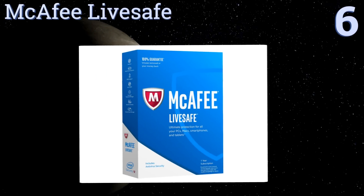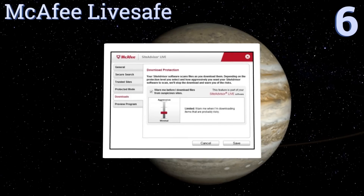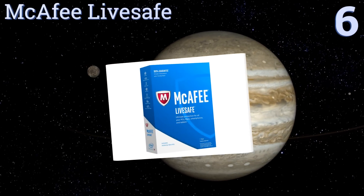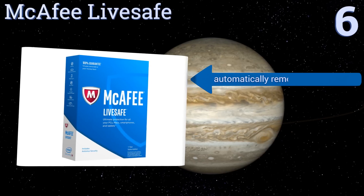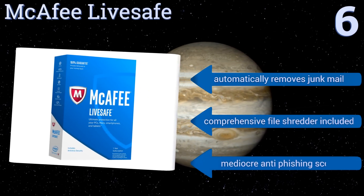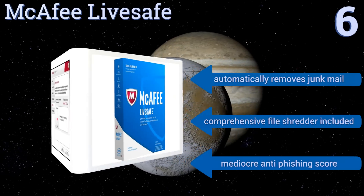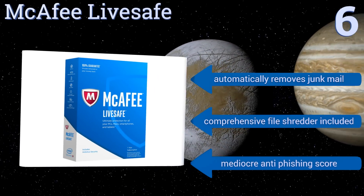Moving up our list to number six, if you've lost count of the number of devices you own, then McAfee LiveSafe is the choice for you. The subscription allows for an unlimited amount of devices in one household and you can monitor the status of each one from the application. It automatically removes junk mail and includes a comprehensive file shredder, however its anti-phishing score is mediocre.